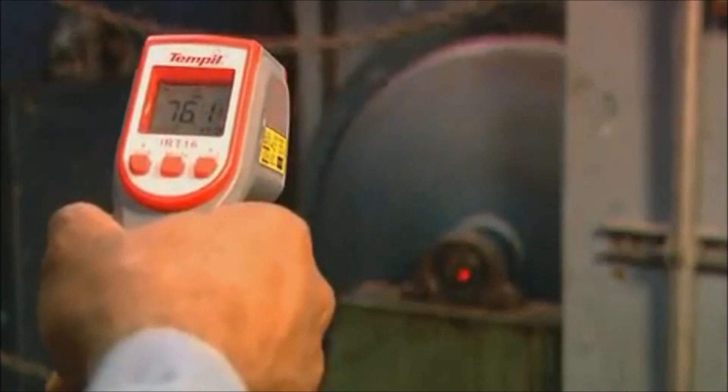Simply use the laser to aim the thermometer at the target. Press the measurement key to display the surface temperature.